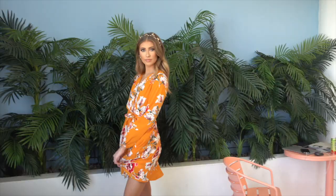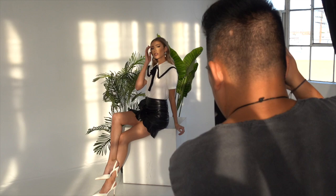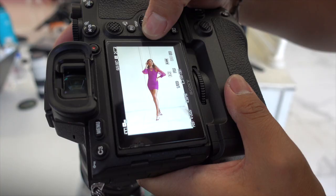Hey guys, welcome to the very first NT vlog of the spring slash summer. I've received a lot of requests for me to show you how I prepare for a photo shoot. I'm a YouTuber, but I also do modeling on the side — I've been doing that for literally 10 years, and every model has their own routine. So today I'm going to show you mine.